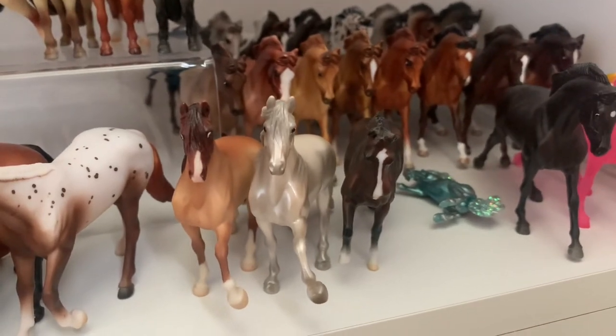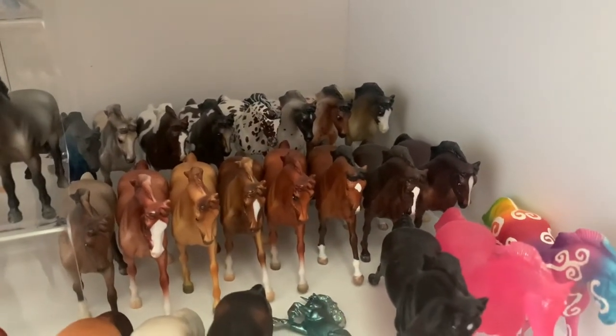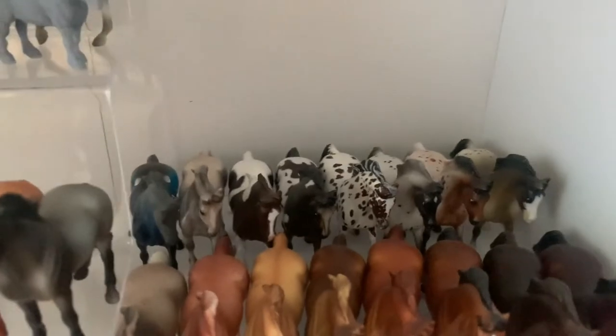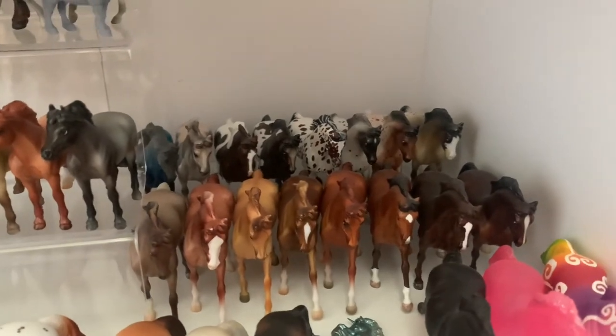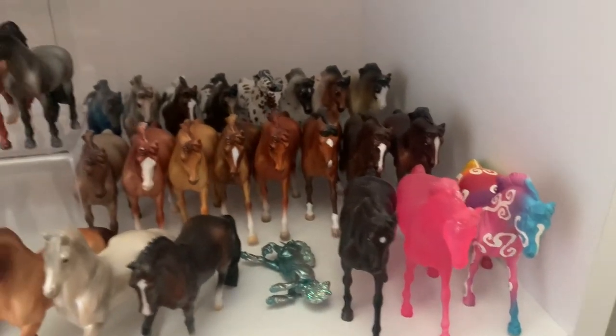Back here I have my cantering Warmblood conga. None of these are particularly limited or special. I do have Twilight Terror on the back row, a couple of customs, and the rest are all regular runs and from blind bags.